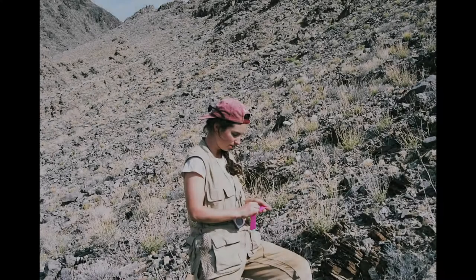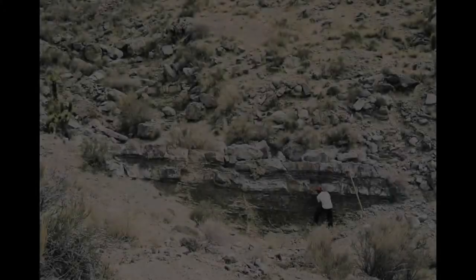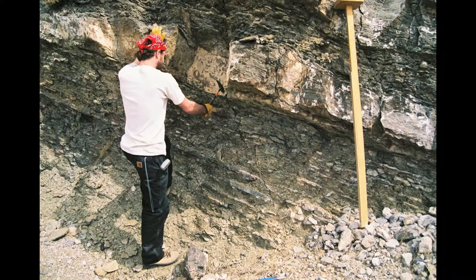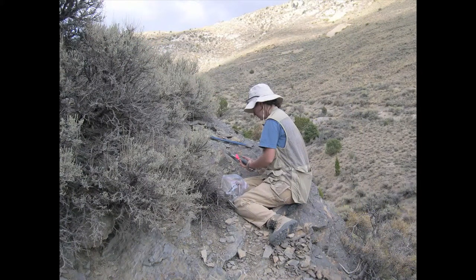I have spent some time working on one particular locality in eastern Nevada, looking at morphological change in a couple species of trilobites. The interesting thing about this locality is that during this short period of time, at the bottom of the section we see rocks indicative of a shallow water setting, and as you move up in section, you start seeing rocks that indicate deeper water. So through this section, what the rocks were recording is that water depth was getting deeper.